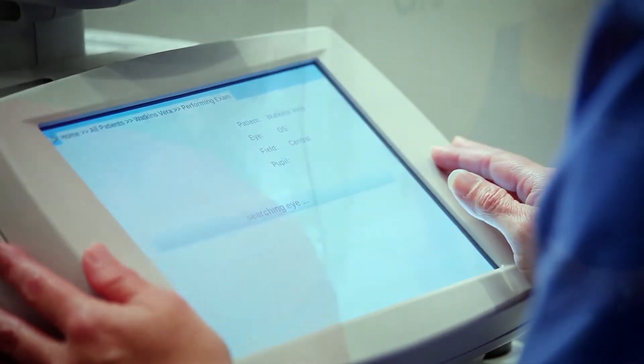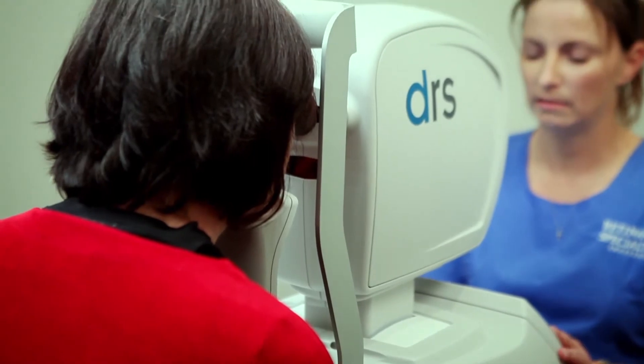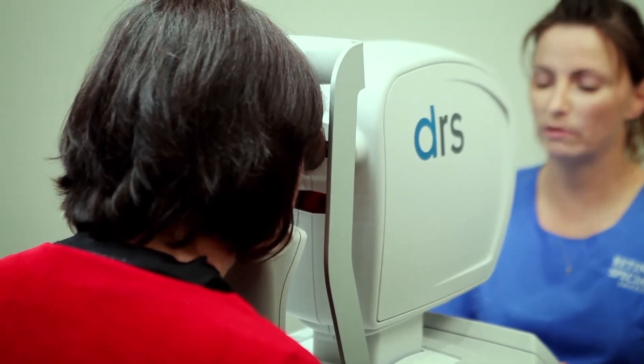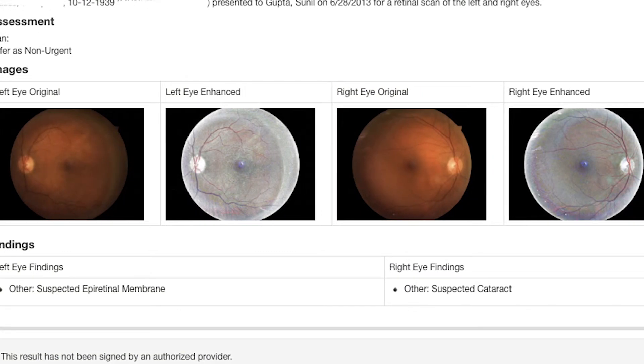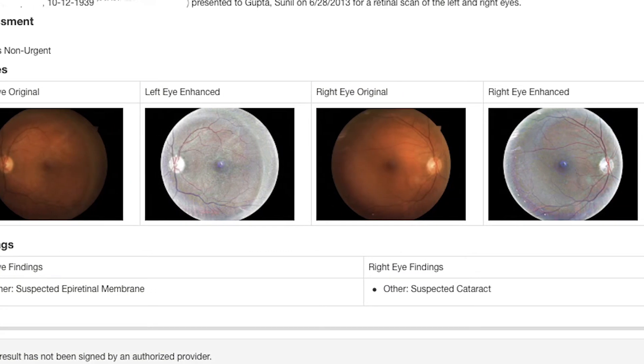What's revolutionary about this technology is that we can ship it over the web into the cloud. With that enhanced image, we're doing some algorithms and actually being able to determine for the primary care doctor — so we can generate a report — whether the patient has mild disease, whether the patient has hemorrhages or severe disease, and sending that report right back for the patient and the primary care doctor to be able to see. It's actually a game changer.